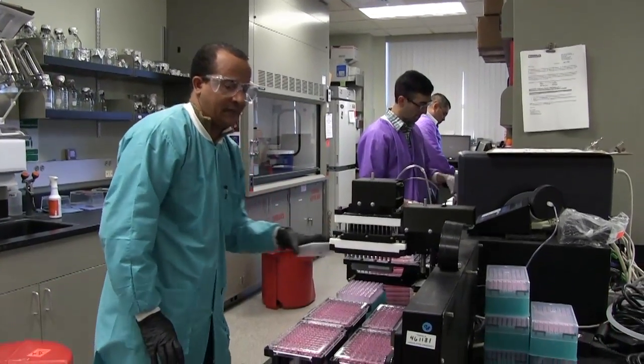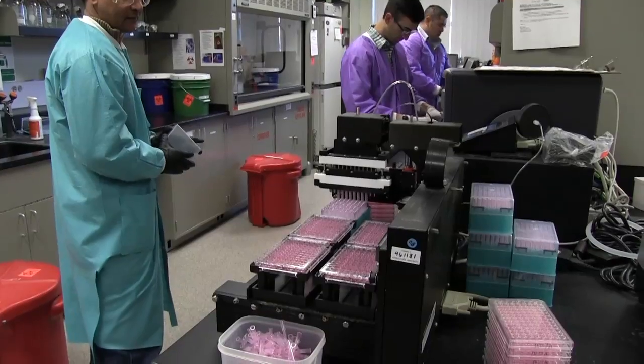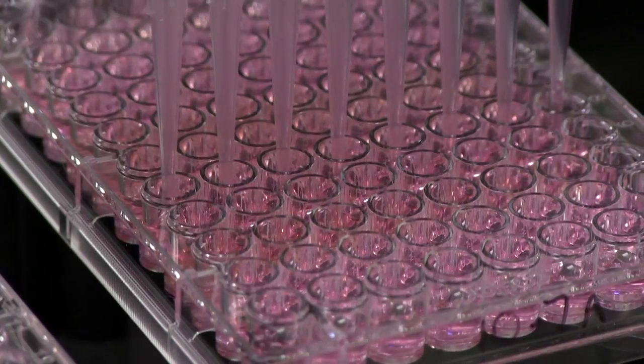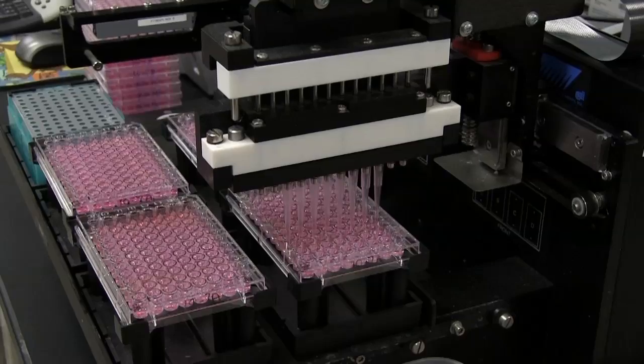The rabies laboratory designed the assays for a major pharmaceutical company that has developed a new product for rabies treatment. The lab followed national and international validation guidelines and conducted experiments to prove the accuracy and precision of the new assays.